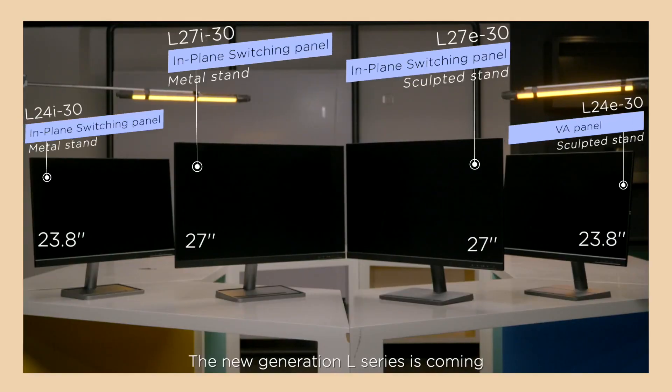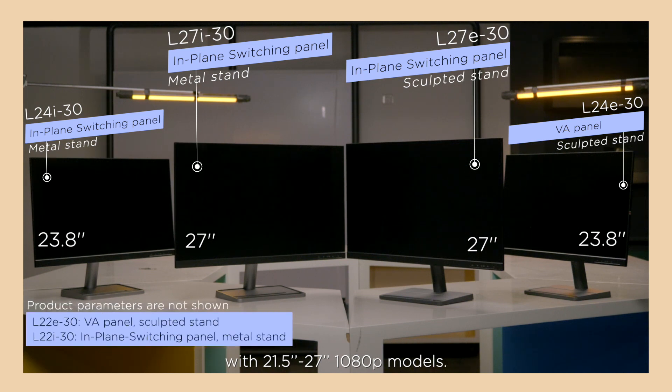The new generation L-Series comes in 21.5 to 27-inch 1080p models. You can choose between the VA or IPS panel, the metallic or sculpted style, with an affordable price tag. Try the Lenovo new generation L-Series — upgrade your experience of entertaining, working, and learning from home.